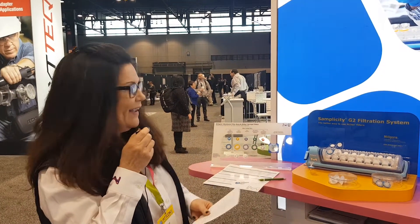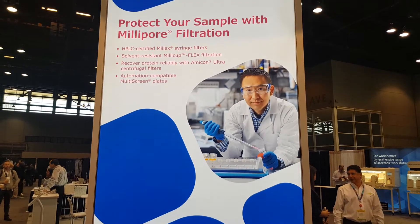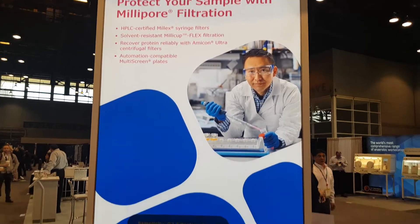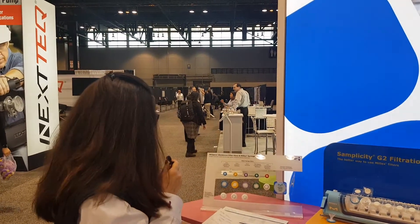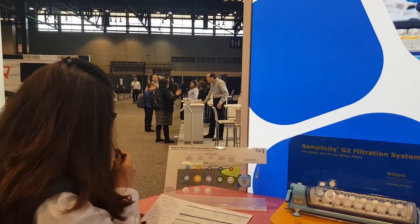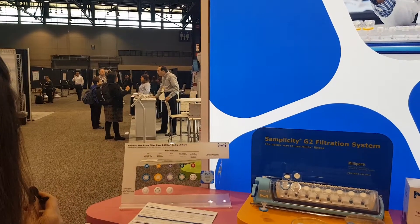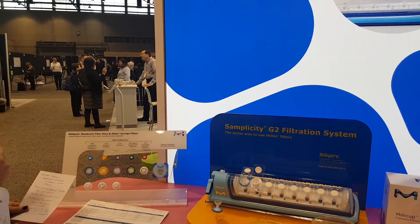This is Kelly Craig, and I am representing the Millipore brand portfolio. Millipore is known for their preparation, separation, filtration, and testing products. The first thing that has been the most popular in the booth has been the Millex filters — syringe filters you can trust for all your sample types.